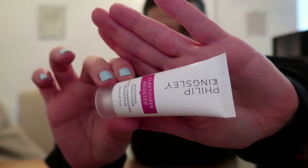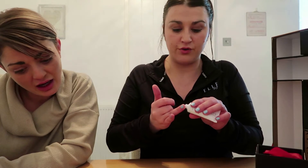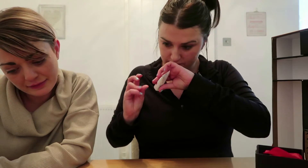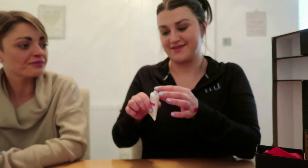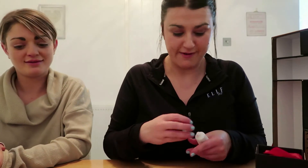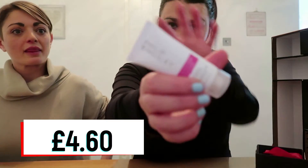Day eighteen is Philip Kingsley Elasticizer Booster Restoring Conditioner. I've seen this brand quite a lot. So this is like a conditioning hair treatment — something you'd probably leave on for ten minutes and then rinse off. It smells quite nice — it's 20ml. That's worth £4.60. I assume they would do bigger sizes.